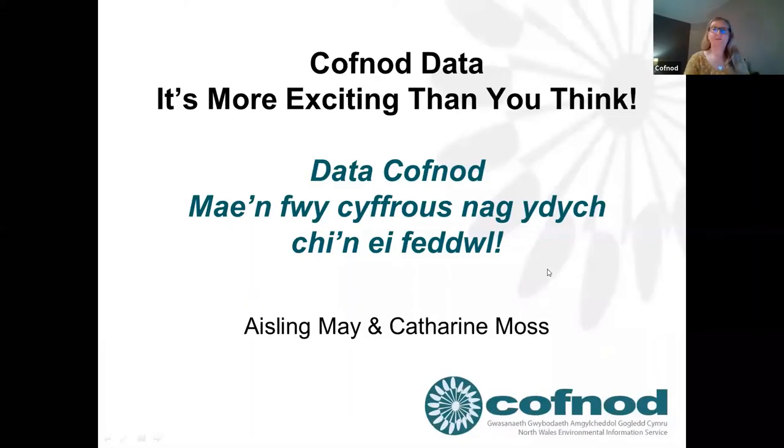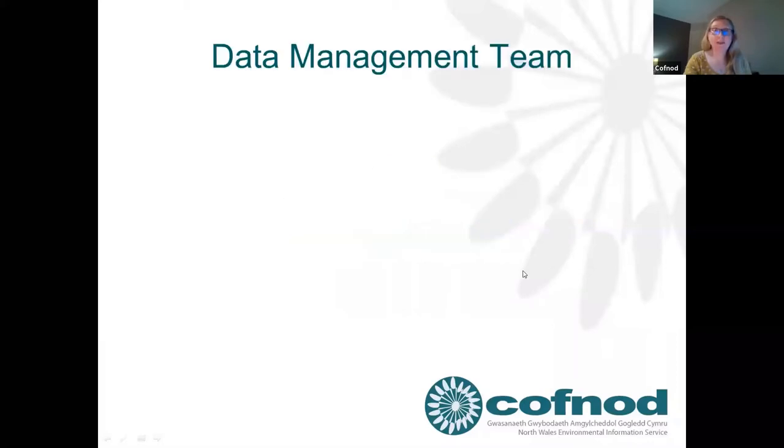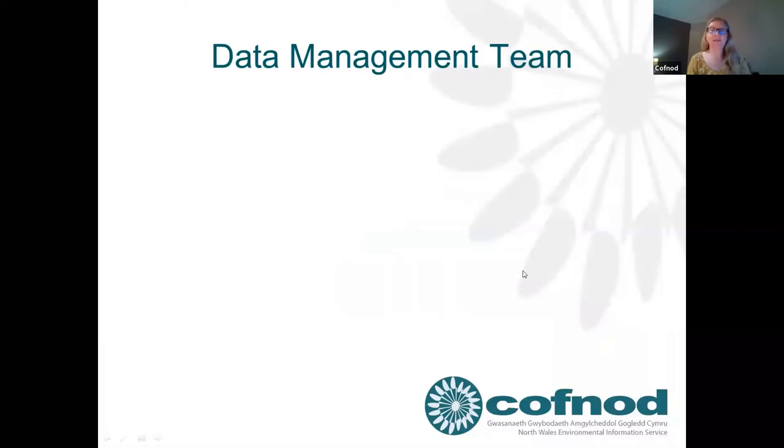I'm just going to share my screen and switch over to PowerPoint. Firstly I'd like to introduce you to the data management team. As well as Catherine and myself, we have Jen Vidal, and the three of us have worked at CovNod for quite some time. You'll have heard from one or other of us at some point, perhaps thanking you for data you've sent in, asking for more details, or reminding you that you might have some more records to send in.